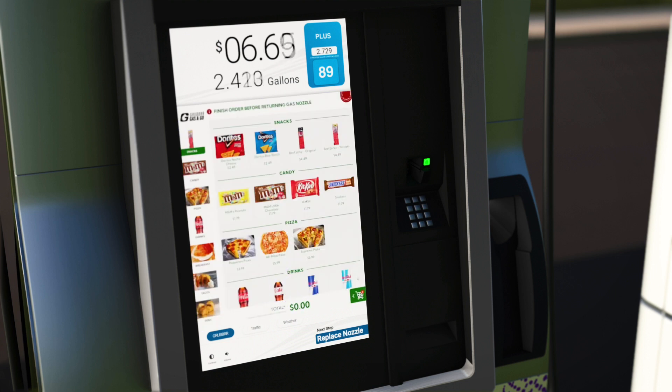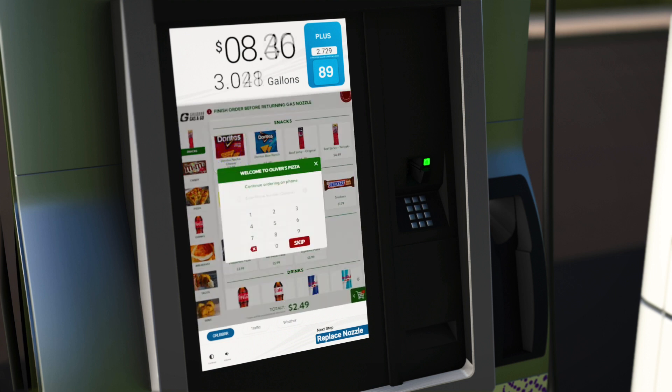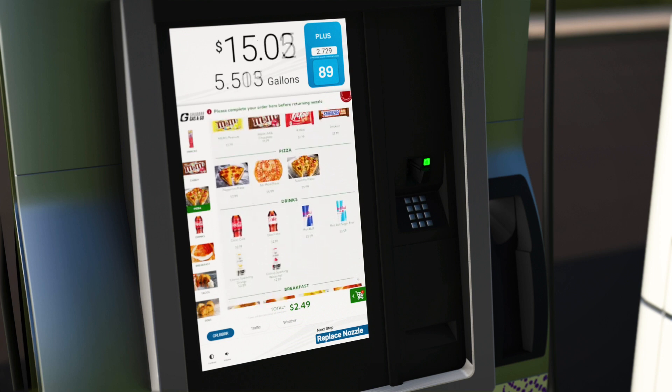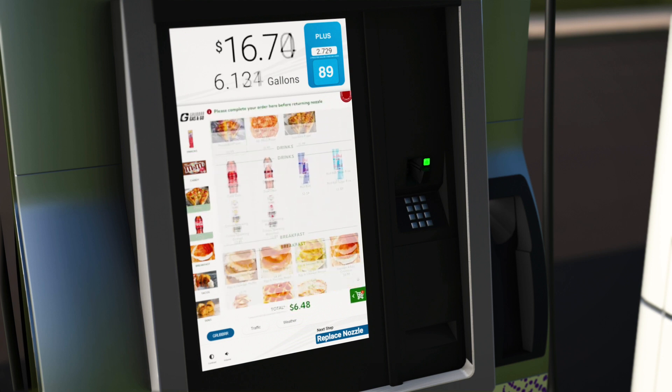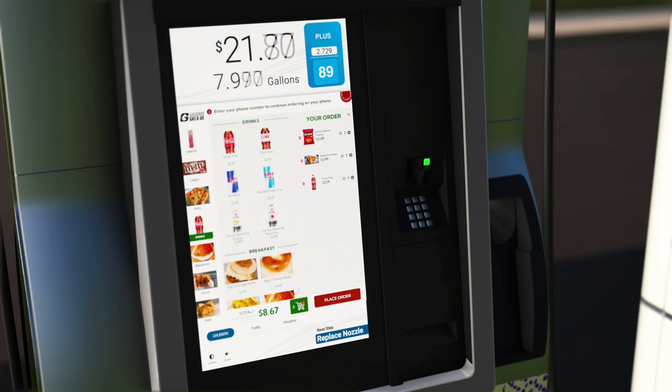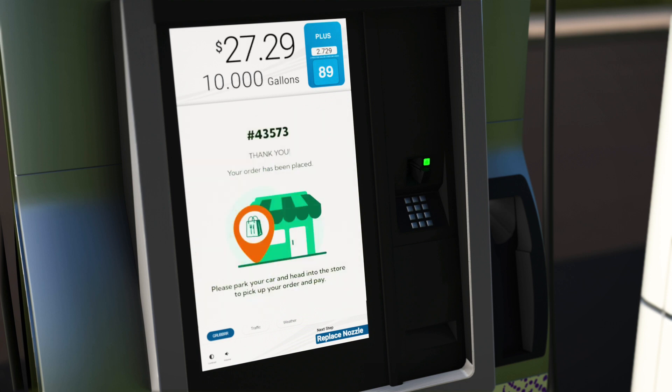Let's start the order process by tapping the screen and browsing the menu. We can begin to add items to our cart. After we select an item off the menu, we are prompted to enter our phone number. When we finish adding our information, we can continue placing an order. Next, we'll select the cart icon on the bottom right-hand corner of the screen, where we are shown all the items in our cart.